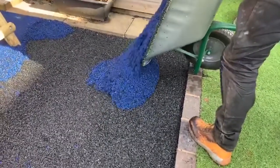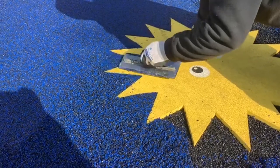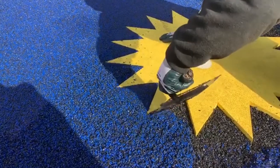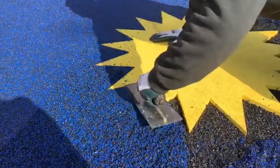Furthermore, when having wetpore surfacing fitted, playground owners can rest assured that this surface is one of the safest available. Its rubberised compound means that falls on play areas are well absorbed, and it actually meets the critical fall height requirements needed for UK play areas.